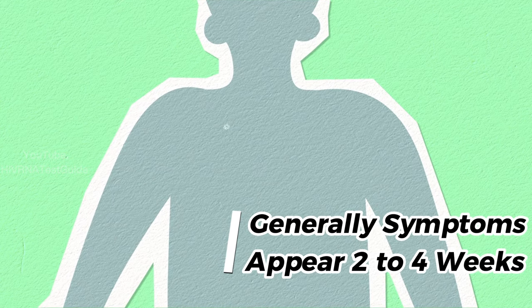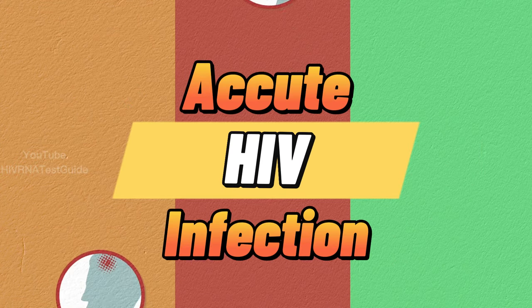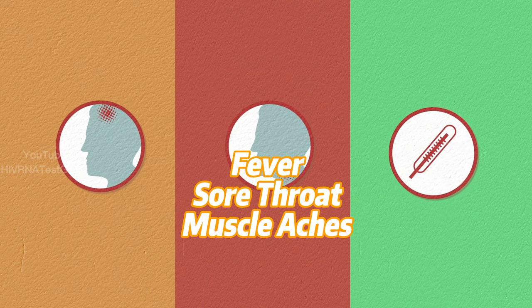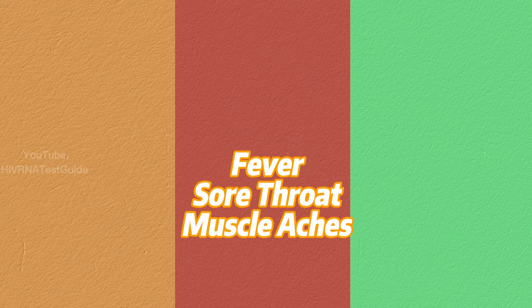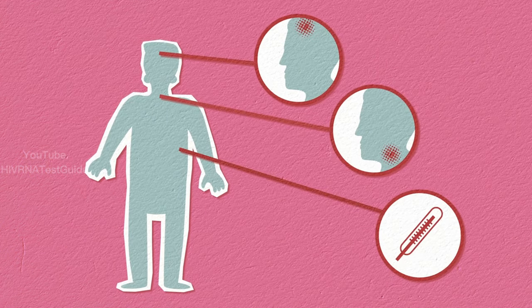On average, it takes about two to four weeks for symptoms to appear after initial exposure to the virus. This is known as the acute stage of HIV infection and is characterized by flu-like symptoms, such as fever, sore throat, and body aches. These symptoms may last for a few weeks before subsiding.